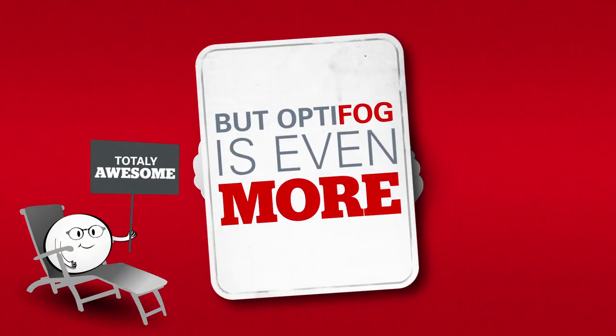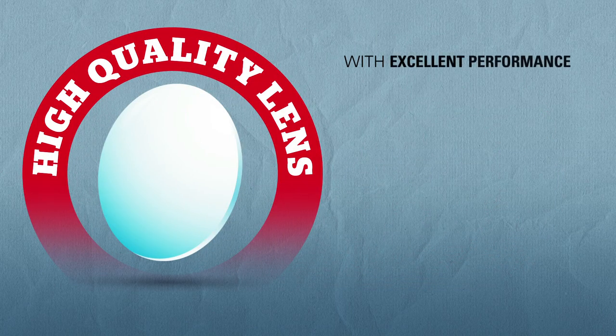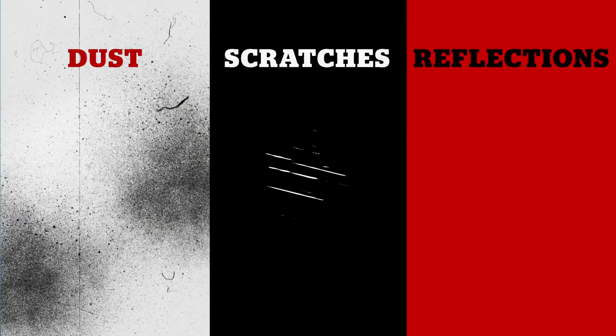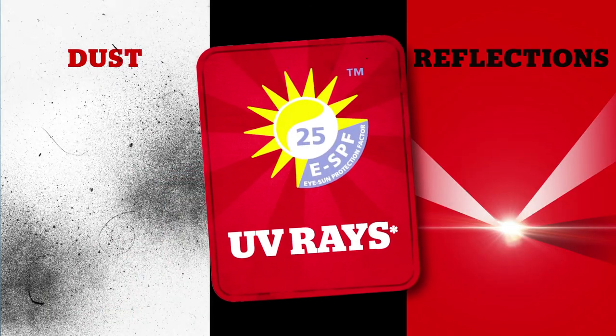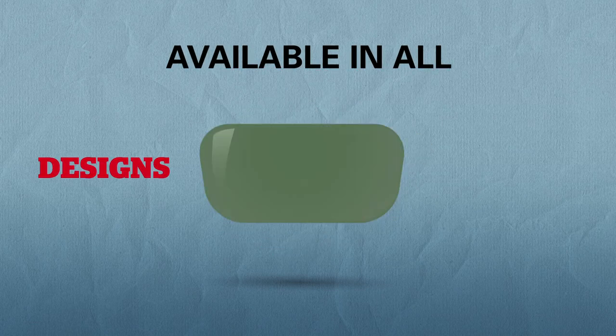But Optifog is even more. It's also a high-quality lens with excellent performance against dust, scratches, reflections, and the best protection against UV rays. A complete lens, available in all designs and tints.